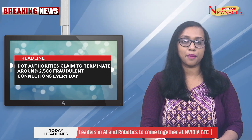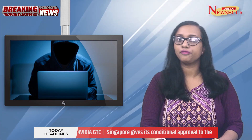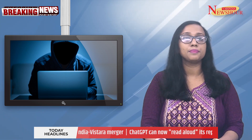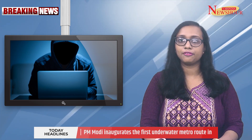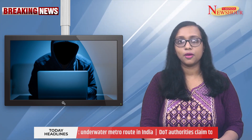DOT authorities claim to terminate around 2,500 fraudulent connections every day. Over 2,500 fake connections are being terminated daily using the Sanchar Sati portal run by the Department of Telecommunications, which was introduced last year as the government's main weapon for shielding mobile phone users from fraud. When Sanchar Sati finds forced connections, it initiates reverification, and when a number doesn't re-verify, it is disconnected.